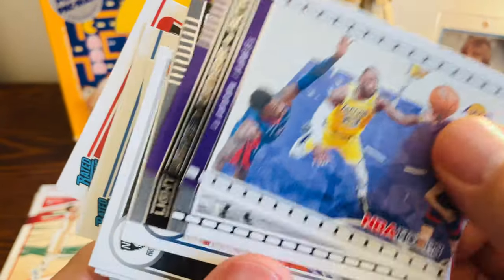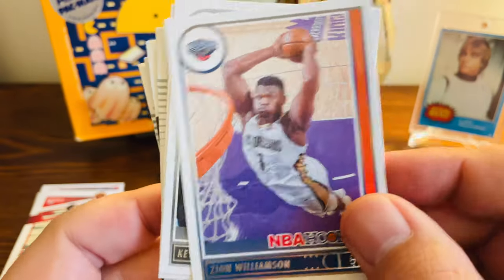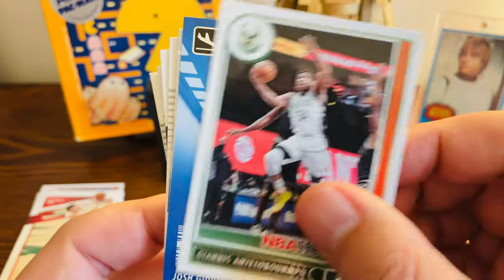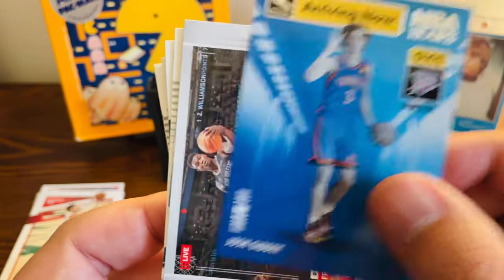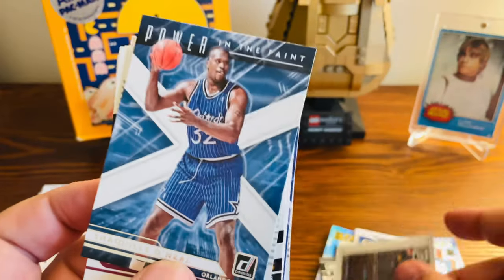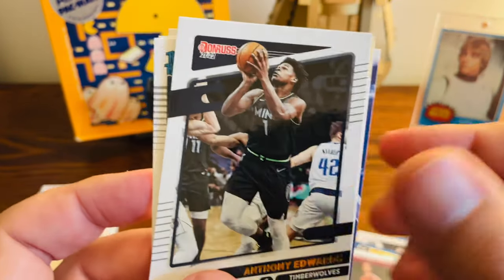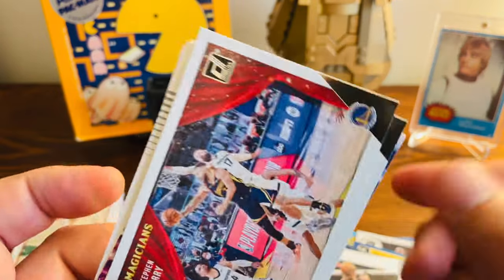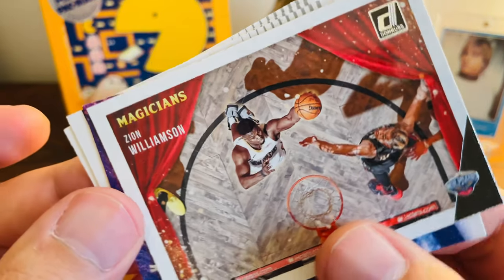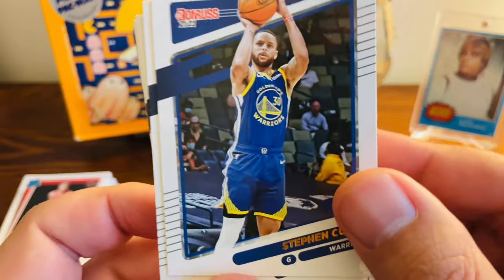Got one of LeBron. We got KD again. Zion — hopefully he's back and healthy next year. Love KD in the throwback jersey. Giannis base. Josh Giddey, who was awesome this year. Another Zion. Shaq. And then Evan Mobley rated rookie — love that. I love Anthony Edwards, he might be my new favorite player in the league. Steph Curry Magicians. Another Zion Magicians. Another Zion. A few more nice finds from the box there.